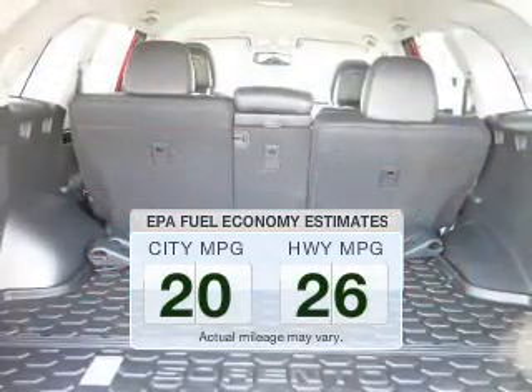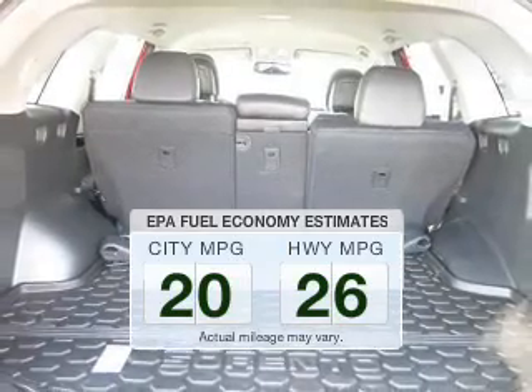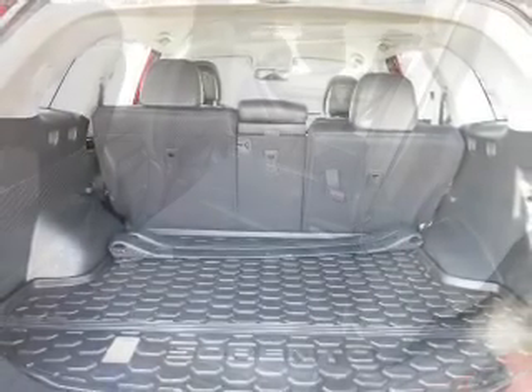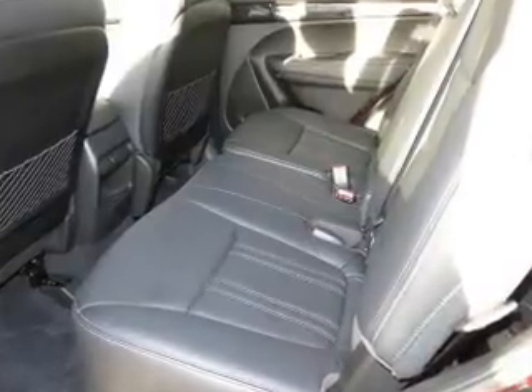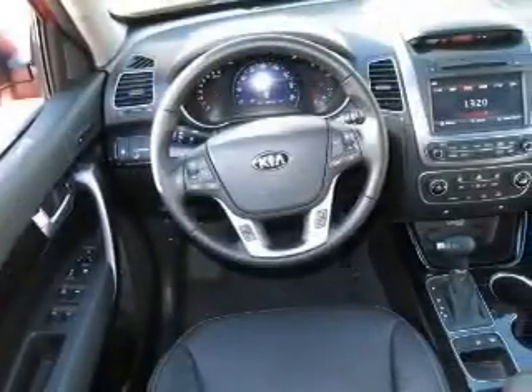Make fewer trips to the gas station to fill your gas tank when driving this fuel-efficient vehicle. The powertrain includes front-wheel drive with an efficient four-cylinder engine driven by a six-speed automatic transmission.